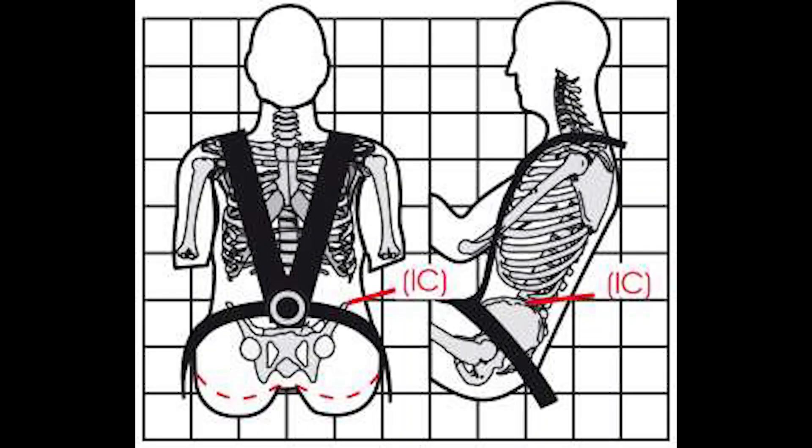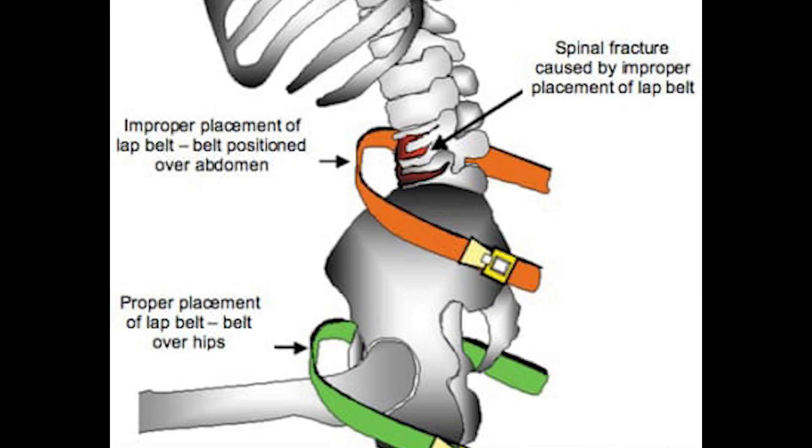Here you can see a properly worn lap belt has the buckle low in front with the shoulder harnesses buckled into it, but the lap belt itself is still low and around the hips and the pelvis. Here you can see a green belt that is properly worn, whereas the orange belt represents an improperly worn belt.